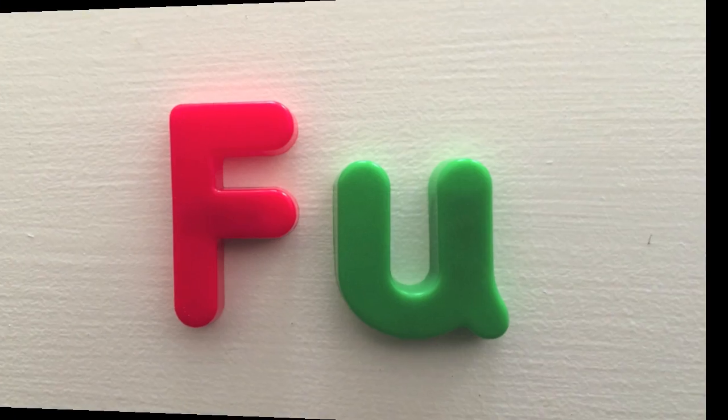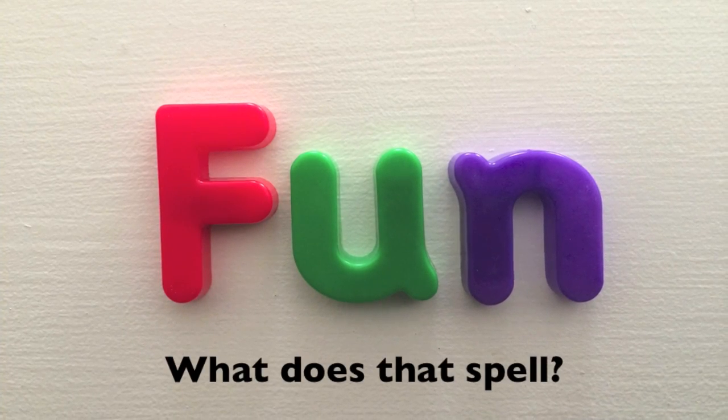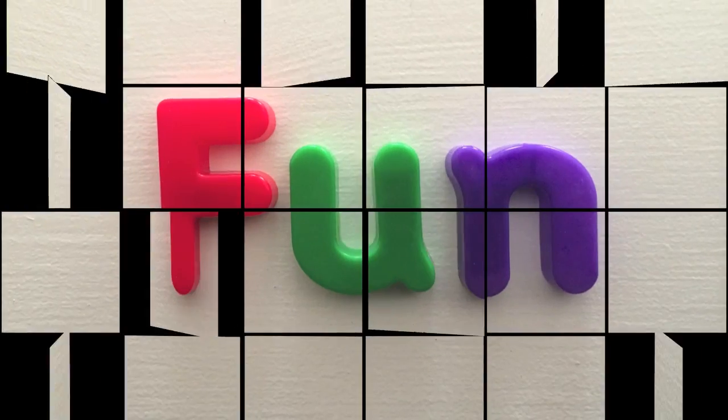F, U, N. What does that spell? Fun! Fun!